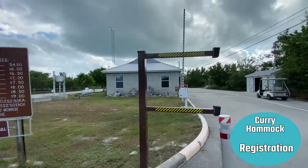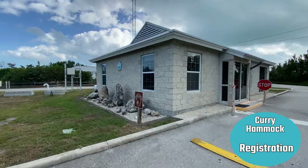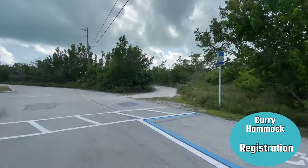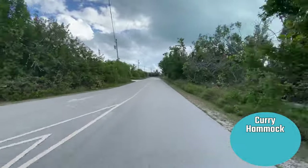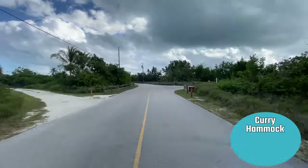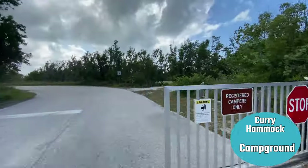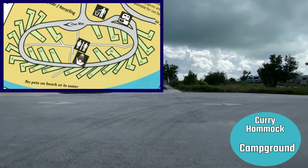Here we are coming into the park and this is the registration. You're gonna stop here and they're gonna tell you to pull up over to the side and come back into registration. Make sure you have your vehicle registrations, both your trailer and your car, because they're gonna want those numbers. They're gonna give you a code when you come into registration — a four-digit code — and you just punch the code in to get through the gate.